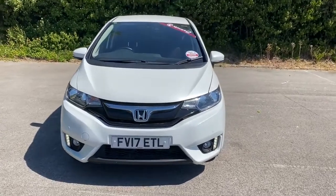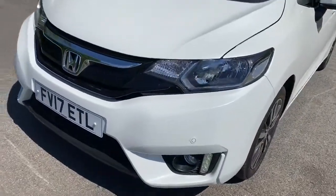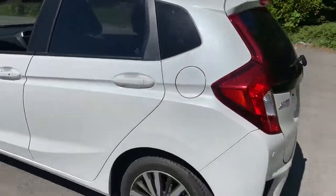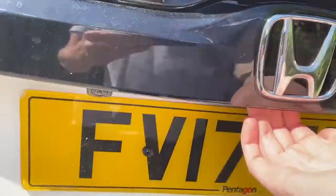Welcome to Pentagon Lincoln at Tritton Road. Here we have a 2017 Honda Jazz. It does come with front parking sensors, alloy wheels, privacy glass, rear parking sensors and there is a good size boot.